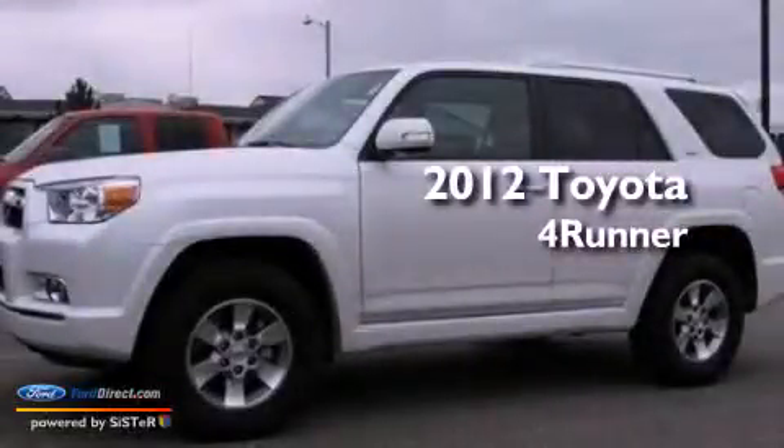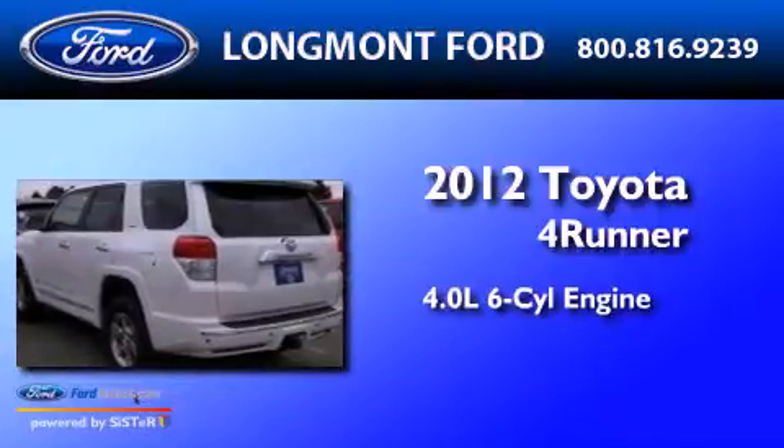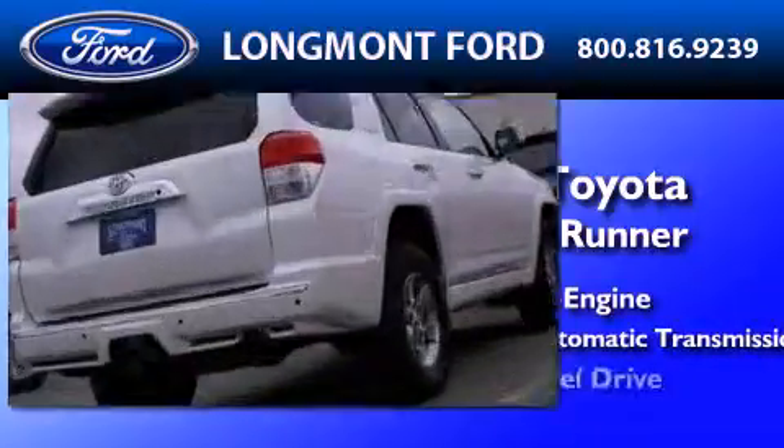This is a 2012 Toyota 4Runner. It features a 4.0-liter six-cylinder engine, a five-speed automatic transmission, and four-wheel drive.